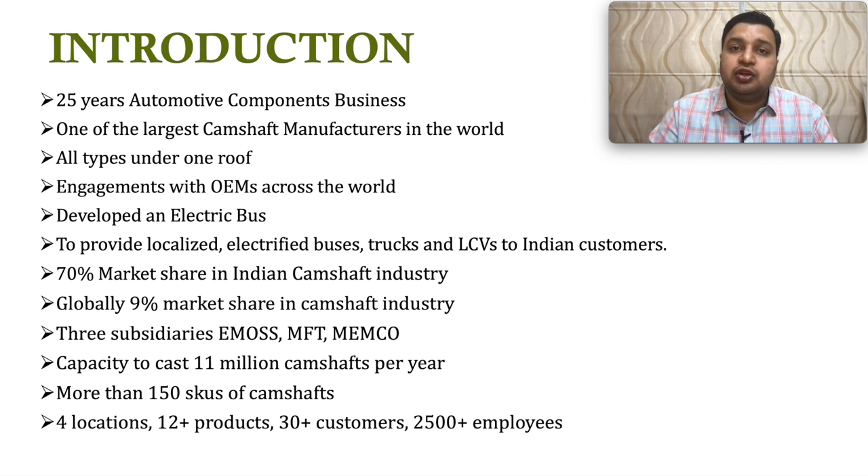This company has been into camshaft manufacturing for the last 25 years. They are the market leaders in India as well as globally, with a market share of about 30 percent in India and around 9 percent globally. They manufacture all kinds of camshafts under one roof, which is very rare. They have long-standing relations with most of the big OEMs in the world. They have recently developed a retrofitted electric bus and are targeting the commercial vehicle segment in India, aiming to indigenize manufacturing of retrofitted electric buses and lightweight trucks. The company has three subsidiaries: EMOS, MFT, and Memco, with a total capacity to manufacture around 11 million units of camshafts per year, more than 150 SKUs, 12-plus products, 30-plus OEM customers, and over 2,500 employees.